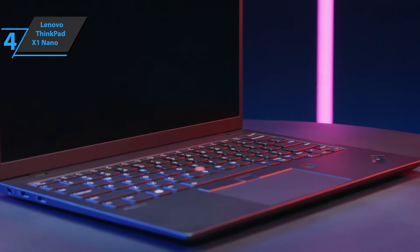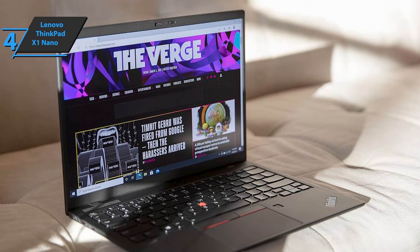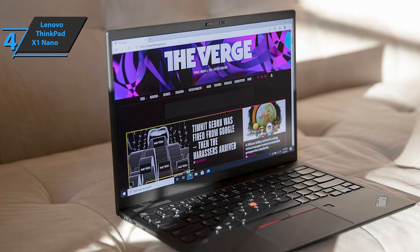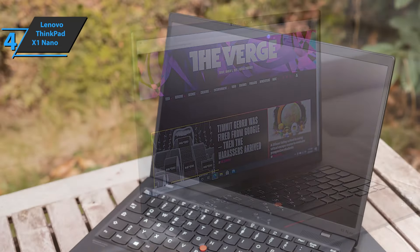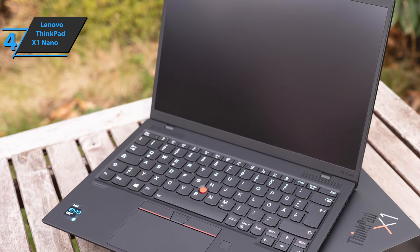You'll find a pair of Thunderbolt 4 inputs on the left, next to the headphone and microphone jack. The right side is bare, except for an elongated power button with a small indicator light. Lenovo has put a four-speaker setup in the X1 Nano, with a couple of drivers that activate above the keyboard and another below, resulting in good sound quality despite space constraints.